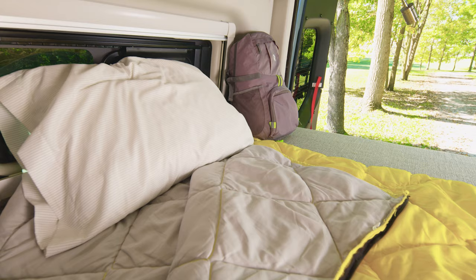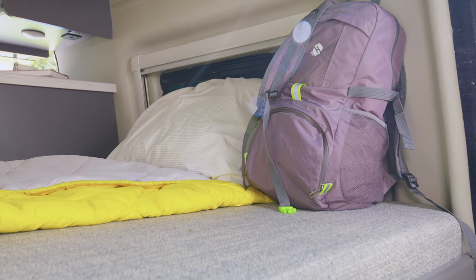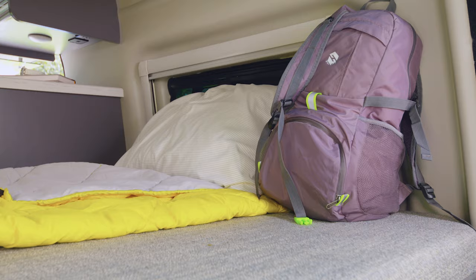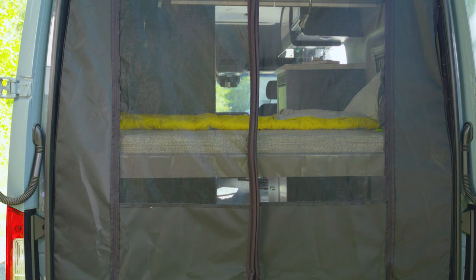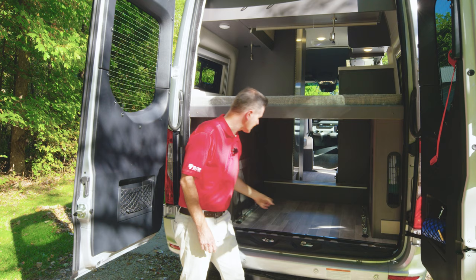Heading into the back, this is where you're going to wind it down. This wall-to-wall bed — you have large windows back here for ventilation, or you can open the doors and put the screen in place. Now we're talking nature's AC. And underneath this comfortable bed, check out the amount of storage you have back here.